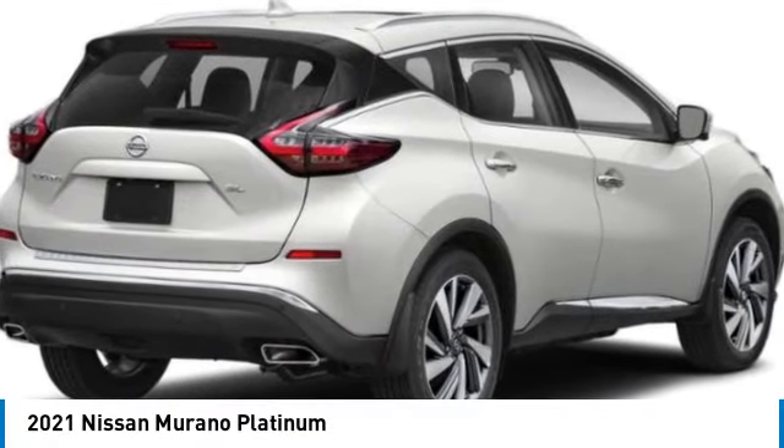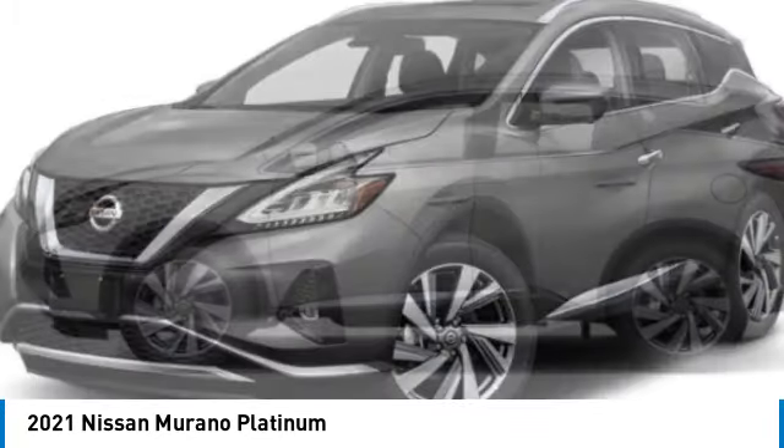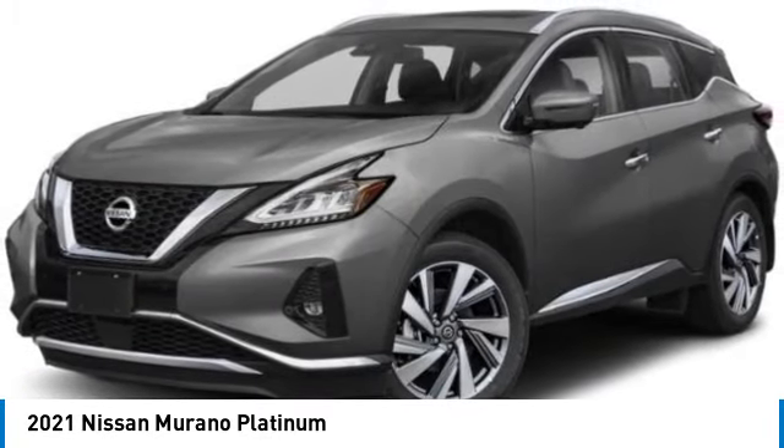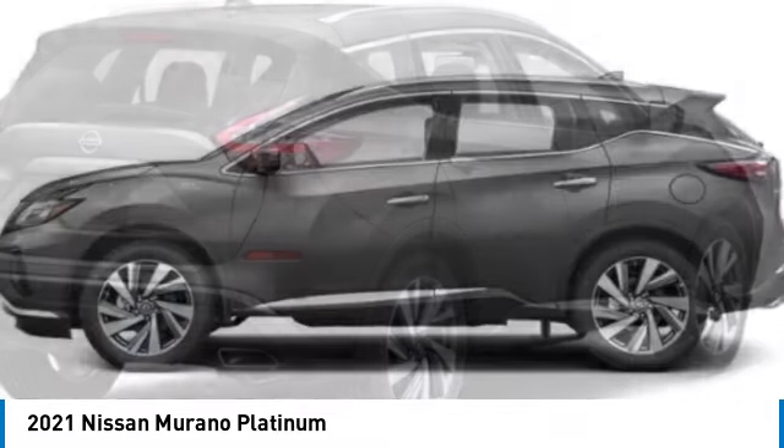You are going to love the 2021 Murano. The peace of mind of award-winning safety, including a five-star rating for side impact crash safety, comes standard with the Nissan Murano.